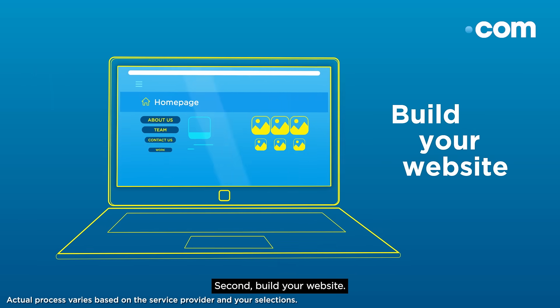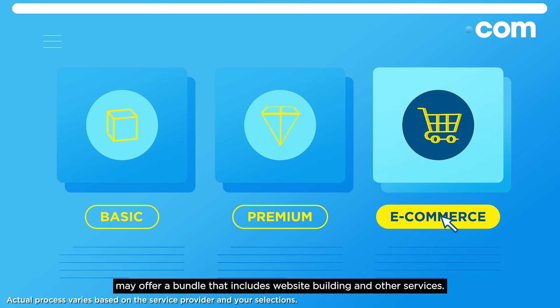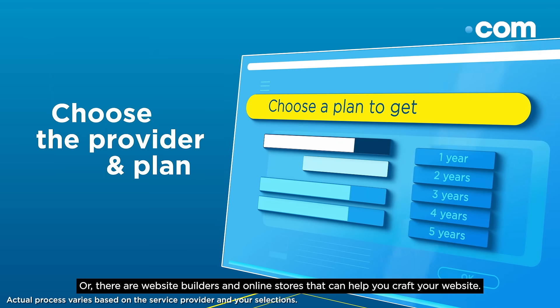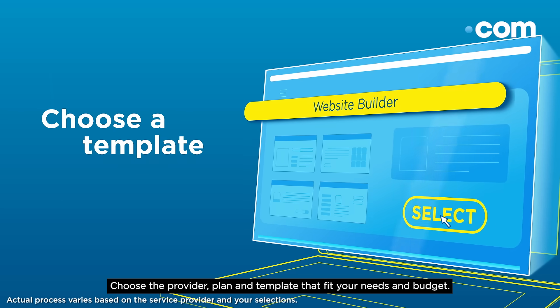Second, build your website. The registrar you used to register your domain name may offer a bundle that includes website building and other services. Or, there are website builders and online stores that can help you craft your website. Choose the provider, plan and template that fit your needs and budget.